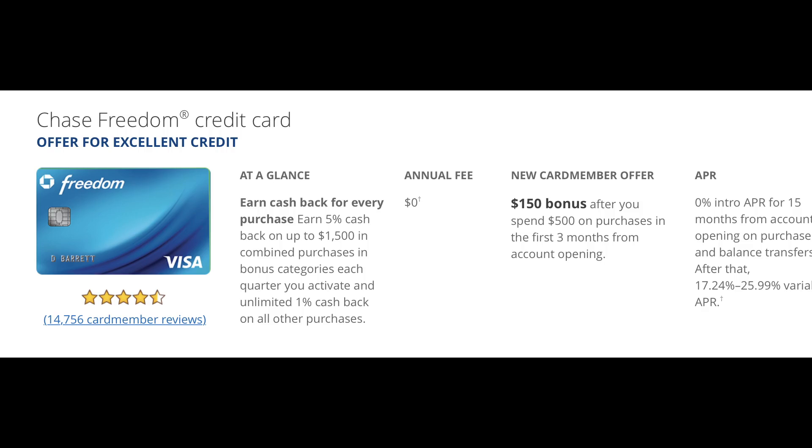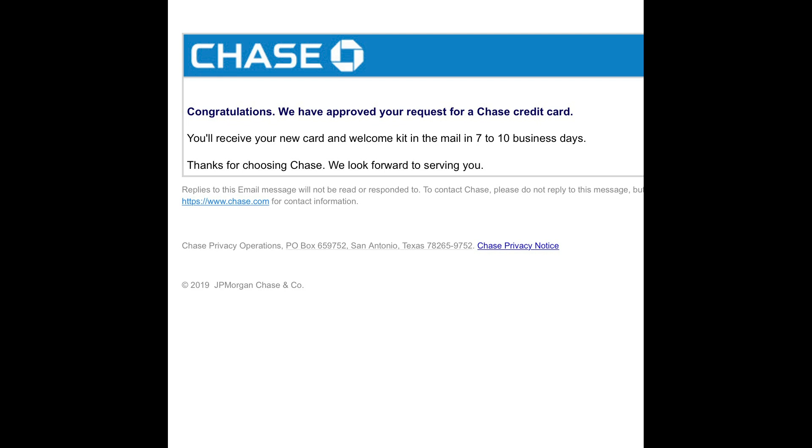I went ahead and applied — it was a quick, easy application online just because I already have a Chase card with them and they already have my information saved. All I had to do was let them know how much I make a year, and in about five seconds after I hit submit they came back and told me I was approved.